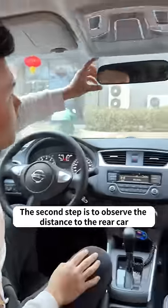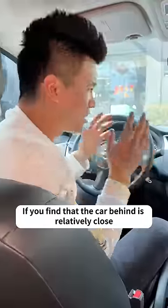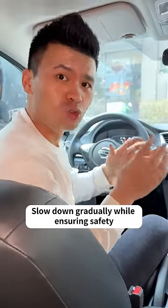The second step is to observe the distance to the rear car through the interior rearview mirror. If you find that the car behind is relatively close, don't brake suddenly or you will directly cause a rear-end collision. Slow down gradually while ensuring safety.